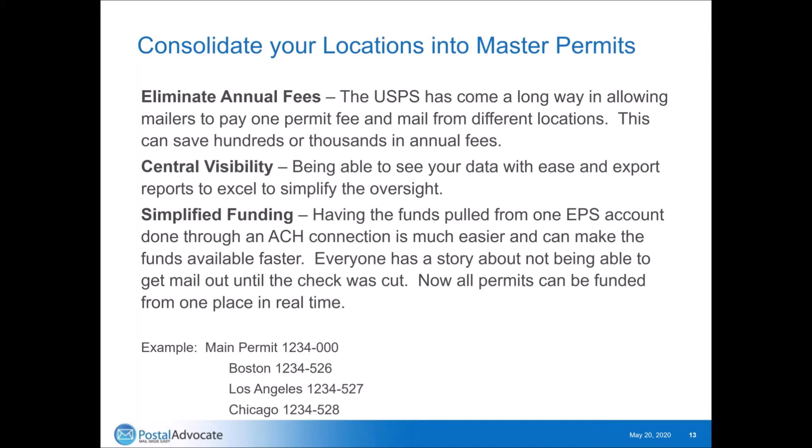We recommend consolidating your locations into master permits. This eliminates the annual fees you have to pay, and the fees can be expensive. For example, we have a client who has a hundred business reply accounts. Each account was paying $240 a year — the current annual permit fee. We consolidate them into a master account, and now they pay one $240 fee for all hundred business reply accounts. That can eliminate significant amounts of fees. Paying one permit fee for all locations also provides better central visibility and simplified funding — it's certainly easier to fund one permit than a hundred separate ones.